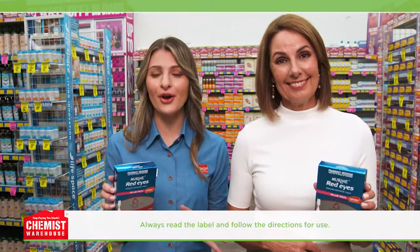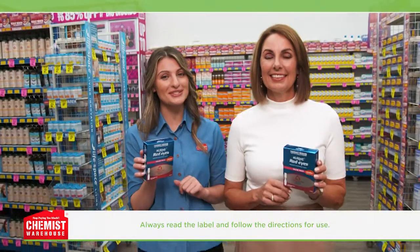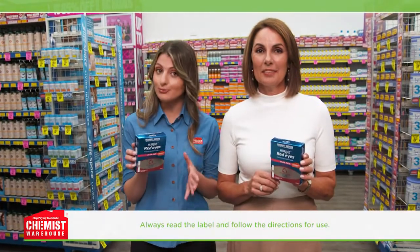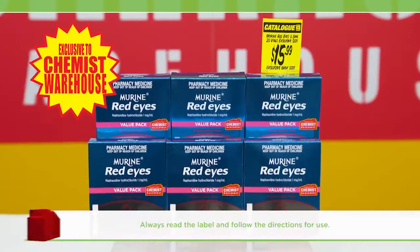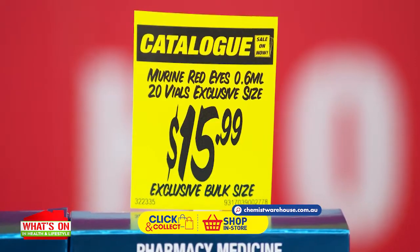Murine Red Eyes is also great for on-the-go temporary relief. Thanks to its pocket size it can be popped into your purse. Just make sure contact lenses are removed before use. Exclusive to Chemist Warehouse, Murine Red Eyes Vials can be bought in a 20-pack — and it's only £15.99.